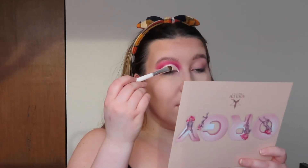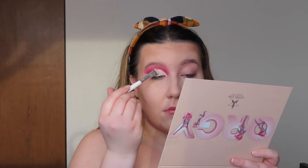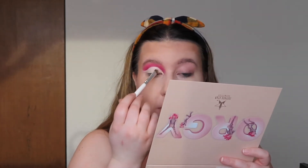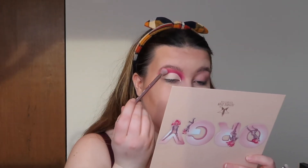Then I'm going to go in with the Orgy palette and use just this first shade to set my cut crease — it's called 'I Am Shy.' Then I'm going to go in with the Conspiracy palette and use the shade 'Food Videos' and pop that on the first part of my lid.